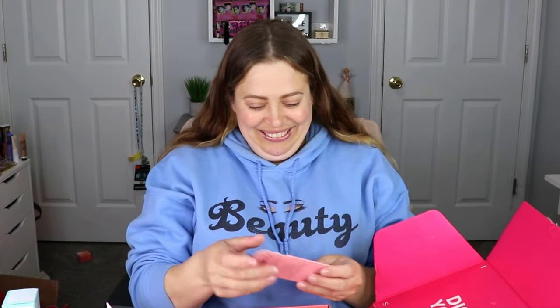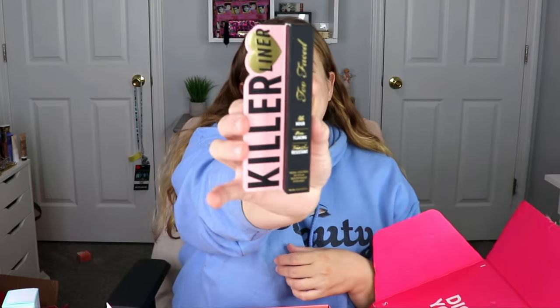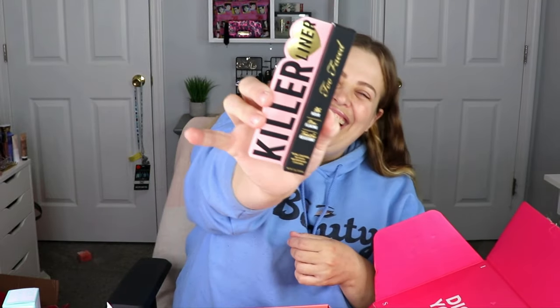The next item — I'm just going to be cheesing this whole time because this is so freaking cool. This is from Too Faced — their Killer Liner. It's for 36 hours, non-flaking and transfer-resistant, waterproof eyeliner. Of course it's in black but that's totally fine. I cannot wait to try that out.